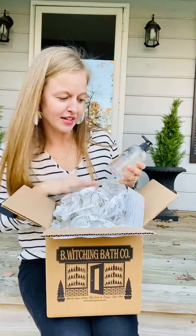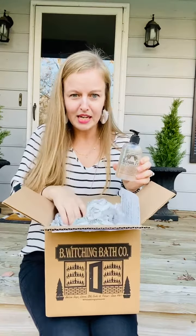First up, Balsam Fir Moisturizing Liquid Cleanser. All about the holiday — I can't wait to put this in the downstairs bathroom.